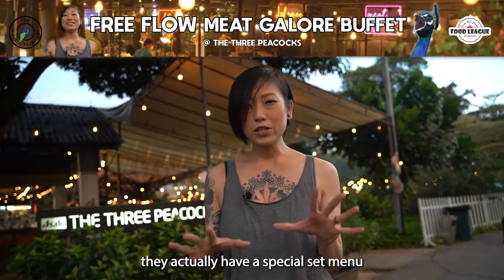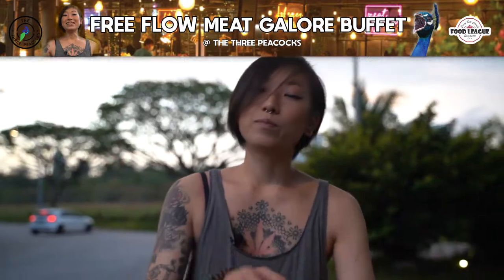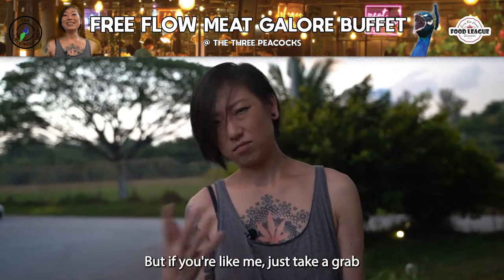They actually have a special set menu for you meat lovers — take note, meat lovers! And if you're actually coming here, they have a shuttle bus from Labrador Park MRT, but if you're like me, just take a Grab.